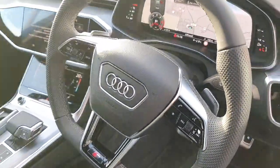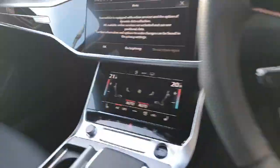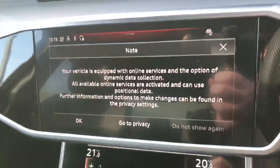You also have your S-Line multifunction flat bottom steering wheel with flappy paddle gearbox. Auto lights. Auto wipers. You also have Audi virtual cockpit with satellite navigation. You've got your fully integrated MMI system with Android Auto, Apple CarPlay, and Drive Select.